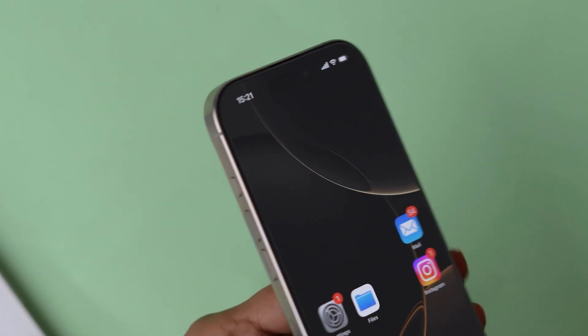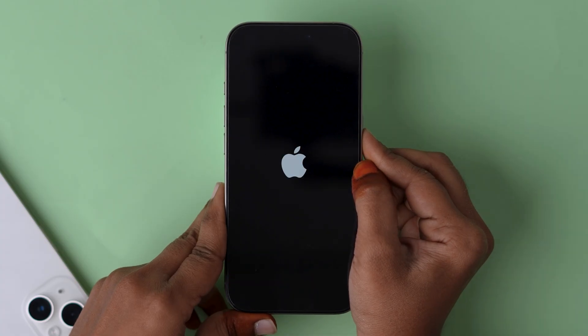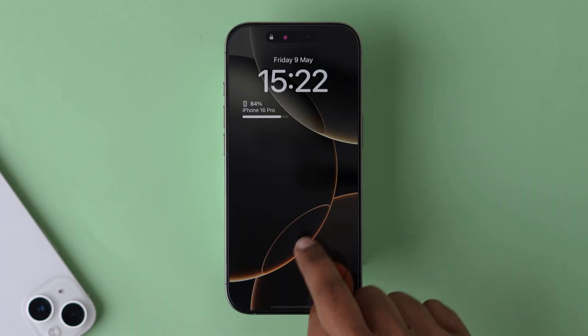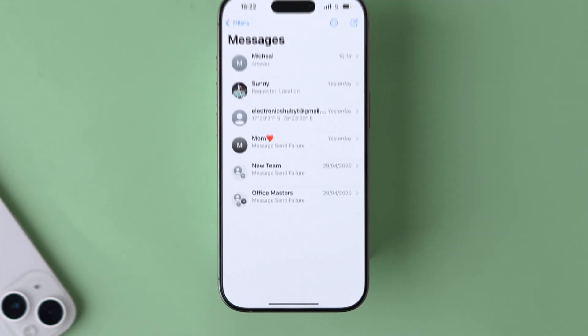If that step doesn't work, try a force restart. Press and release the volume up button, press and release the volume down button, then press and hold the side button until the Apple logo appears. Release the side button and your phone will restart shortly. Now check the badge count — this might fix the issue.